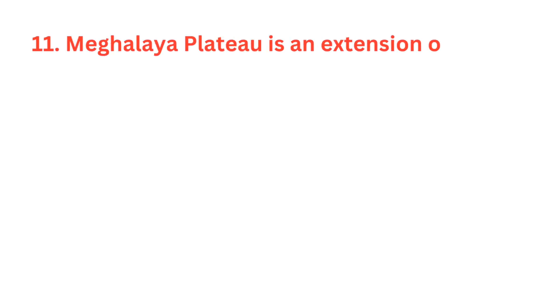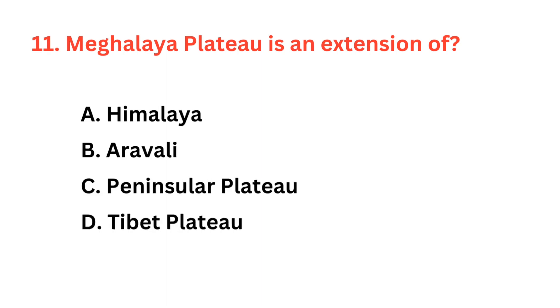Meghalaya Plateau is an extension of — the correct answer is option C: Peninsular Plateau.